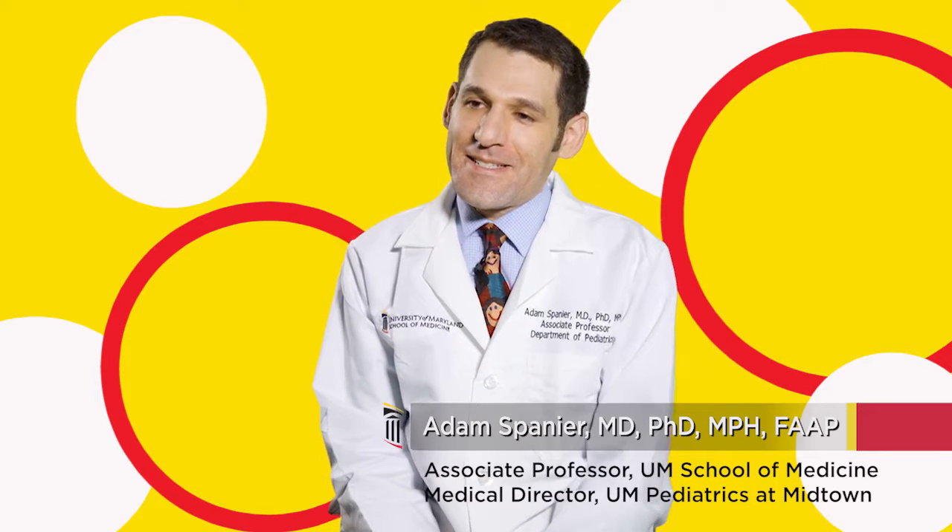This is the time of year where we start seeing symptoms of hay fever. Symptoms of hay fever can include itchy, watery eyes, sniffly noses, runny noses, sometimes cough, and those are the signs of hay fever.